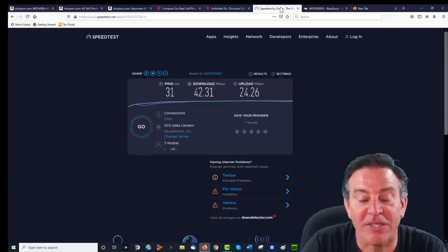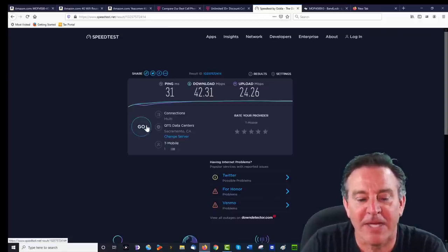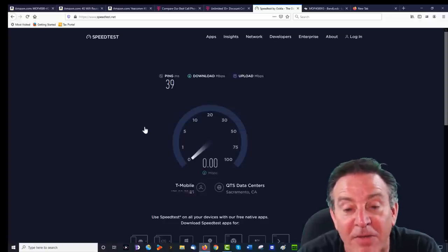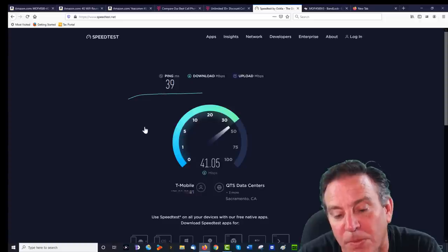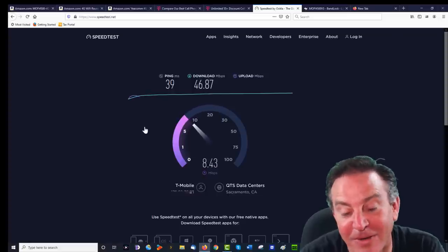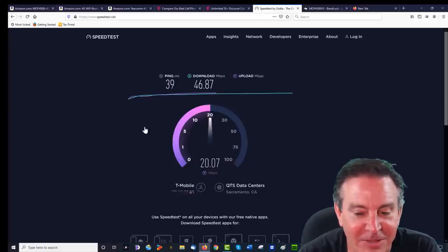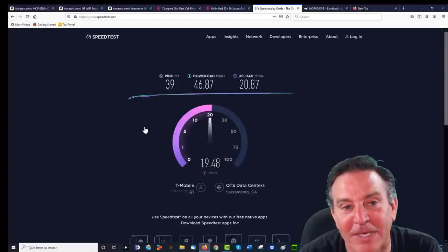Let's remind ourselves the scores we had before: 31 ping, 42 down, 24 up. Going to hit go and see if we get a better ping. Getting 39. Looking for 42 down — it's right in the same ballpark, around 24 up. This is a time-of-day thing too, and signal variability. It seems band 2 and band 4 are performing similarly at least at this time of day, so you may want to consider that.